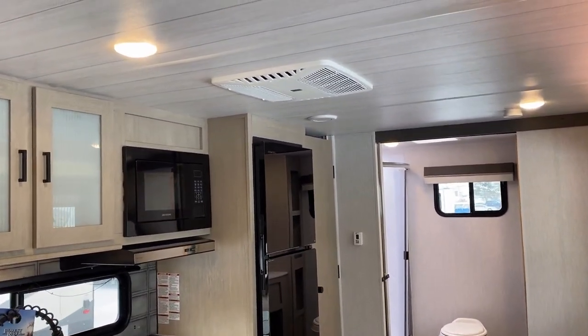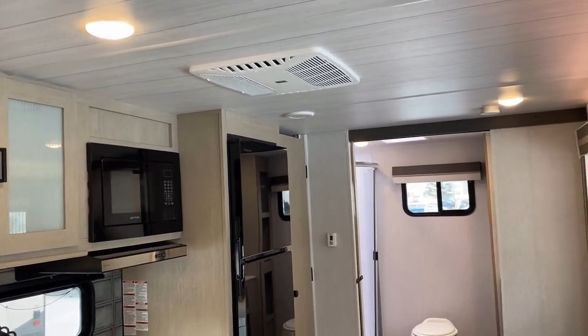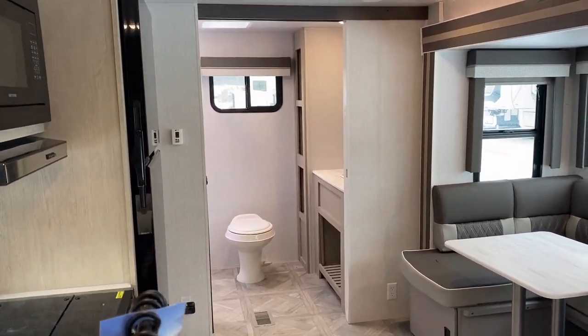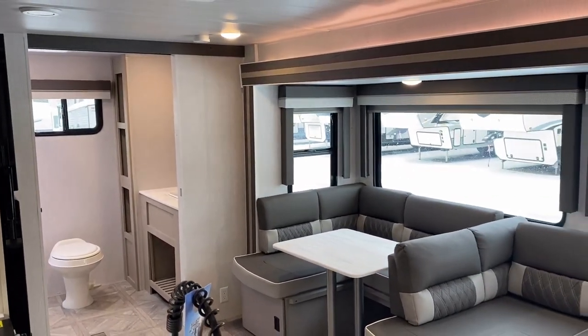The full Salem, full Wildwood — not X-Light and Cruise Light, but the big boy we're in right now — they are six foot nine tall. This is actually the tallest ceiling you'll find anywhere in the Salem Wildwood family of travel trailers, even taller compared to their laminated kin.